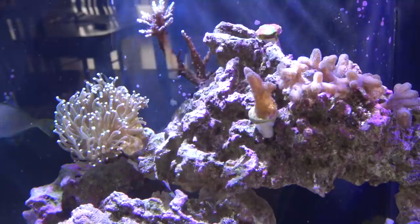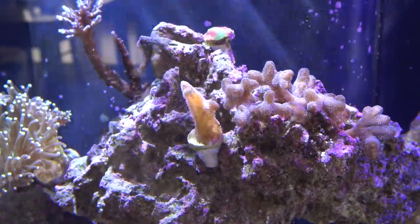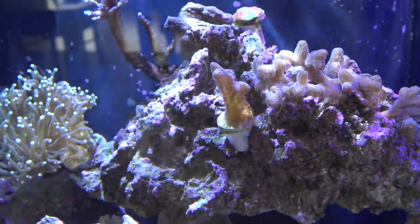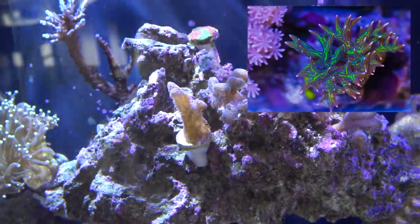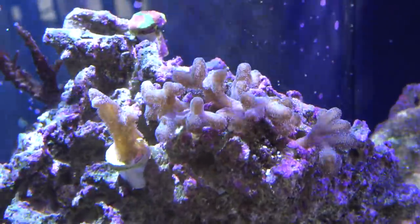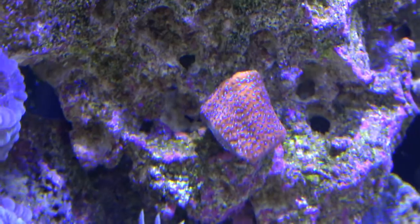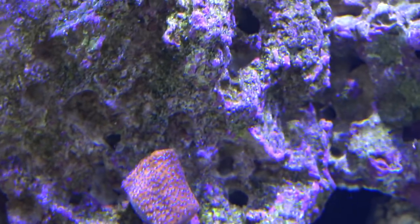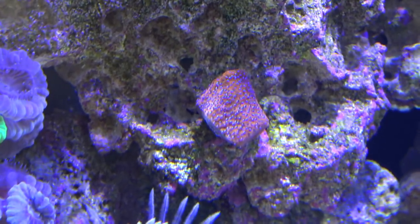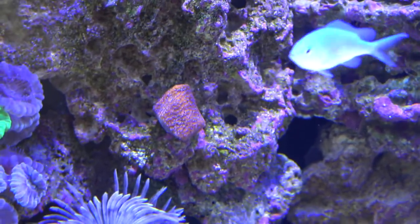Moving on to new corals. Here's a birds of paradise frag — not too much color now, but the local fish store I bought it from has a huge colony of it and this is off that colony. The colony is absolutely wicked. I put it next to my other bird's nests; these are blue bird's nests doing pretty good. I also have this montipora — an orange encrusting montipora with neon blue polyps. It looks completely awesome and it's gonna plate over that rock and really stand out.